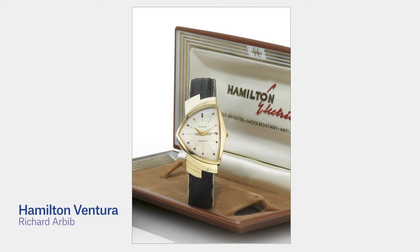The same V-science futuristic design themes can be seen in Arbib's Hamilton Ventura watch. This asymmetric design was implemented with their first electronic watch movement in 1957, and found a fan in Elvis Presley.